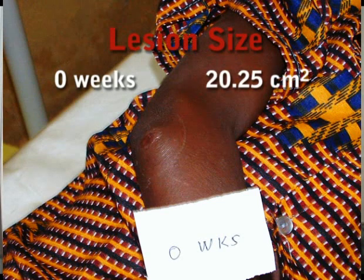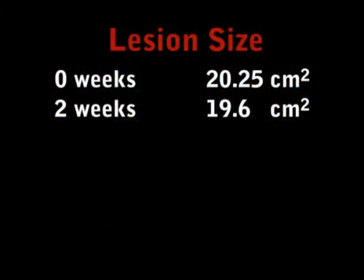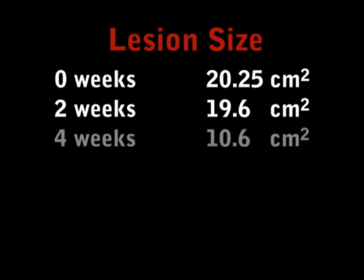At zero weeks, the estimated dimensions of the lesion was 20.25 cm². There was a progressive decline in the lesion surface area with treatment, such that at two weeks the dimensions was 19.6 cm², and at four weeks it was 10.6 cm².